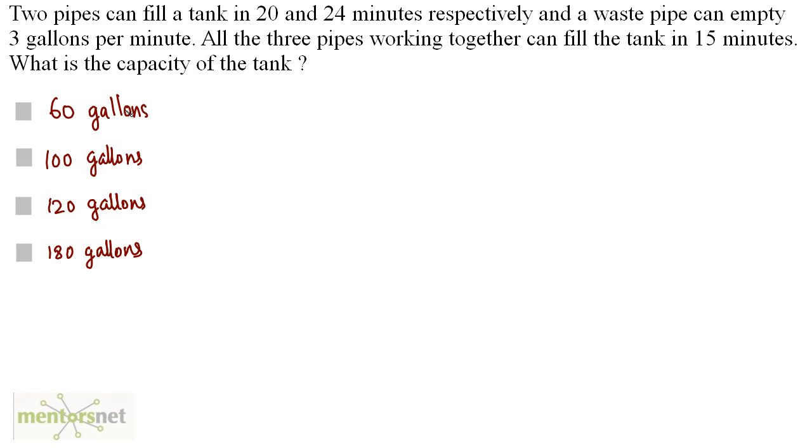Two pipes can fill a tank in 20 and 24 minutes respectively, and a waste pipe can empty 3 gallons per minute. All three pipes working together can fill the tank in 15 minutes. What is the capacity of the tank?